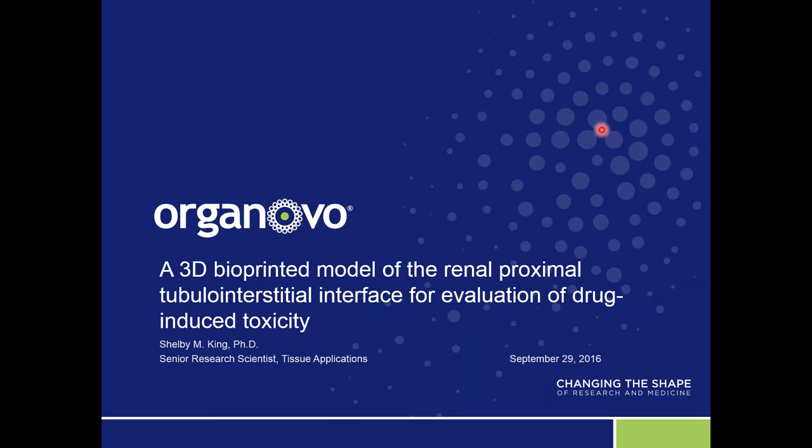I'd like now to introduce Shelby King. Dr. King has spent more than eight years studying the impacts of 3D culture conditions on epithelial cell biology. In her role as Senior Research Scientist at Organovo, her research focuses on the use of additive manufacturing to create 3D culture systems for studying key questions in kidney physiology and toxicology, as well as cancer cell biology and the tumor microenvironment. Dr. Shelby King holds a PhD from Northwestern University in Cell and Molecular Biology.